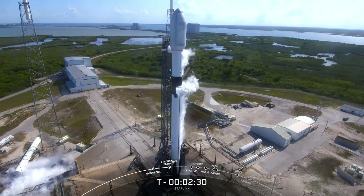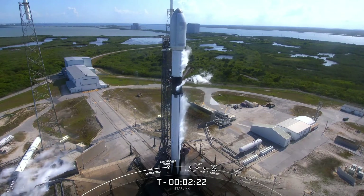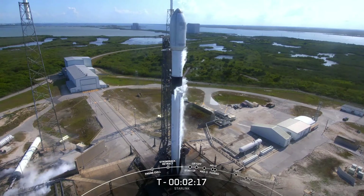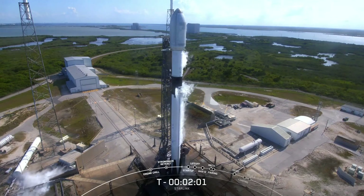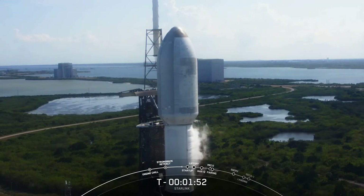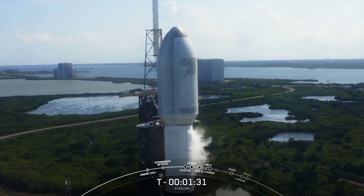You just heard a callout for LOX loading complete on the first stage. We use two propellants on Falcon 9: liquid oxygen and RP-1, rocket propellant one. Coming up next we'll hear a similar callout for the second stage — LOX loading complete — expected around T minus two minutes. Following that, the transporter erector will conduct some venting as we clear out the lines in preparation for launch. You can see clouds forming around the vehicle because the tanks are very cold with that super-chilled liquid oxygen. The moist Florida air forms literal clouds as it condenses around the vehicle.